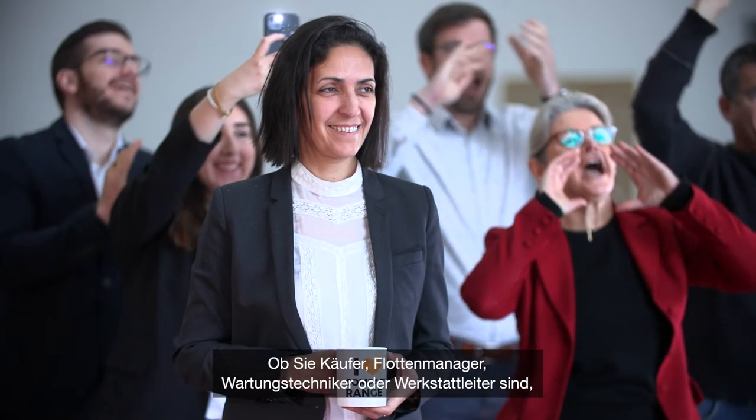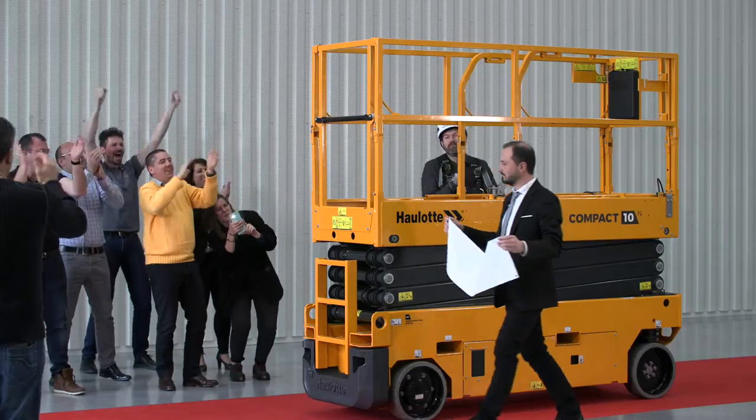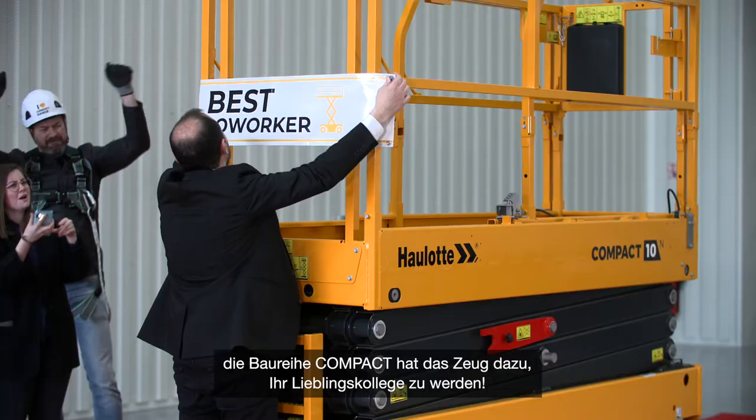Whether you're a buyer, fleet manager, maintenance technician, or workshop manager, the Compact range is your favorite coworker.